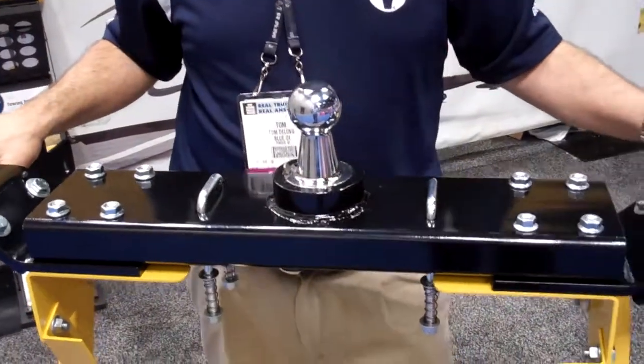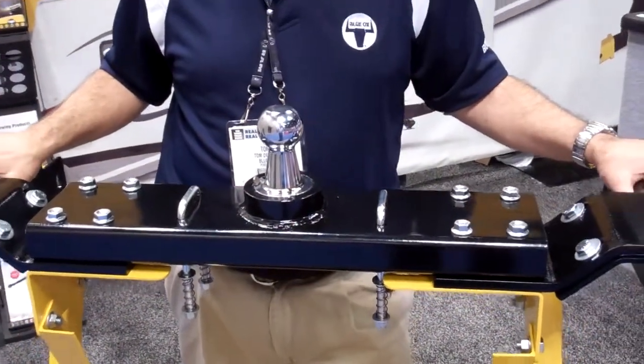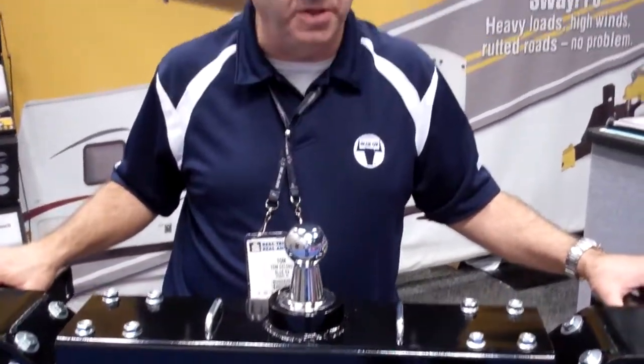It will fit all four major brands of pickup trucks in the United States at this time. You can see this hitch also on our website at blueox.com.